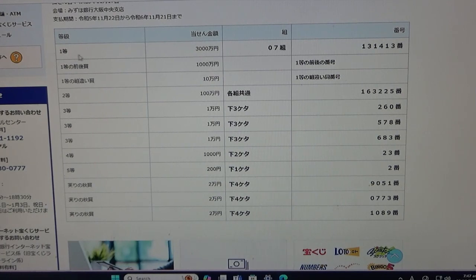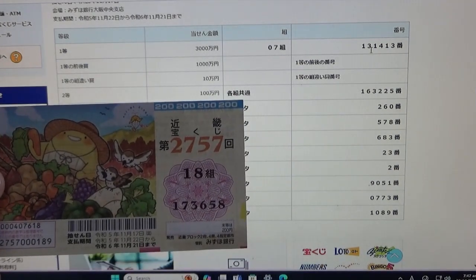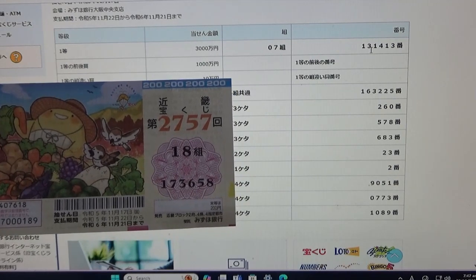To win the very first prize, Ito Sanzenmanen, you must have grouping 0-7 with these exact numbers in the exact order: 131-413. My grouping is 18, so automatically I lose. My numbers are 173-658.